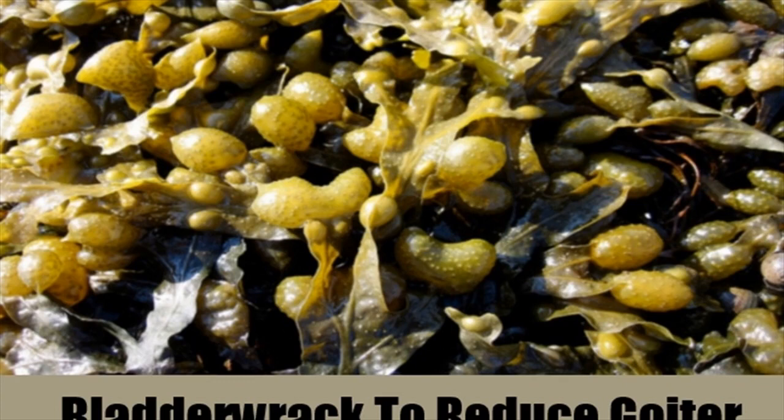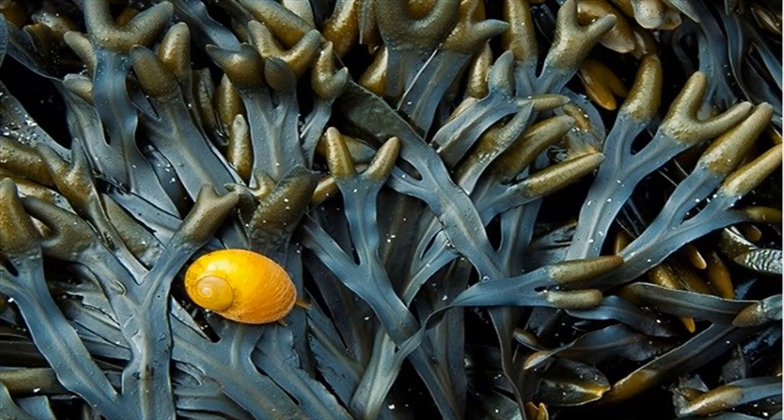Bladderwrack. You will need: half to one teaspoon of bladderwrack powder and a cup of hot water.